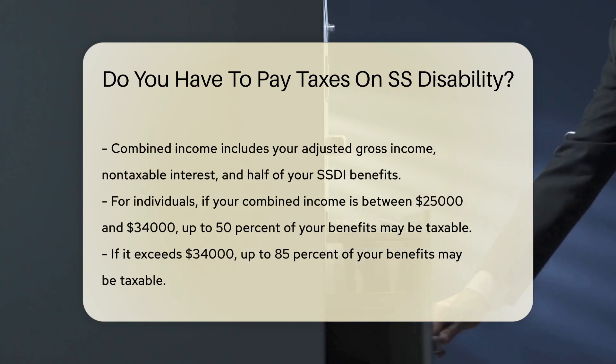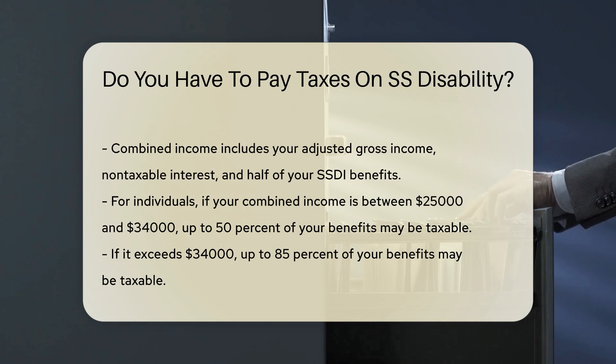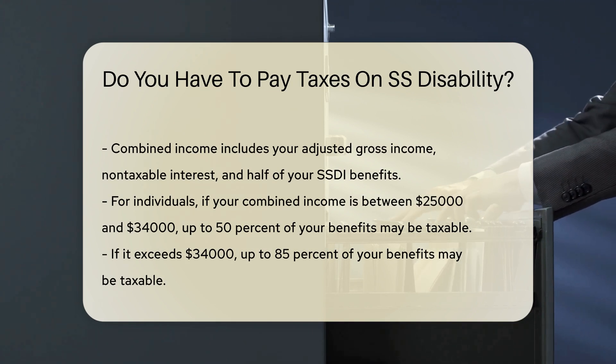Combined income includes your adjusted gross income, non-taxable interest, and half of your SSDI benefits. For individuals, if your combined income is between $25,000 and $34,000, up to 50% of your benefits may be taxable.